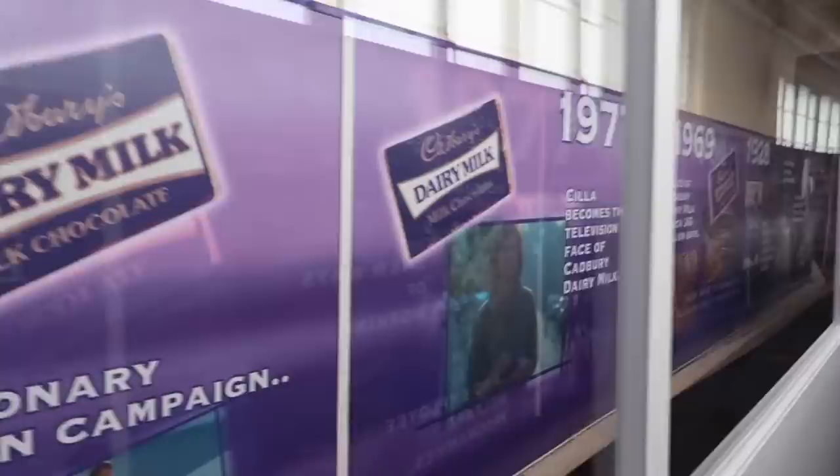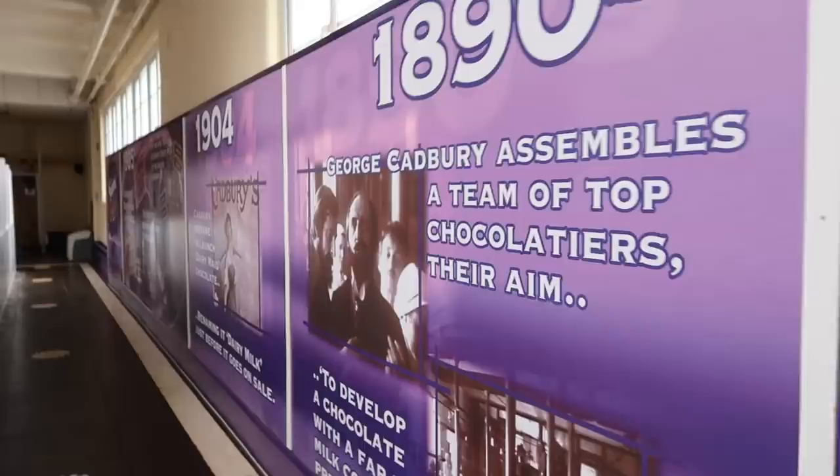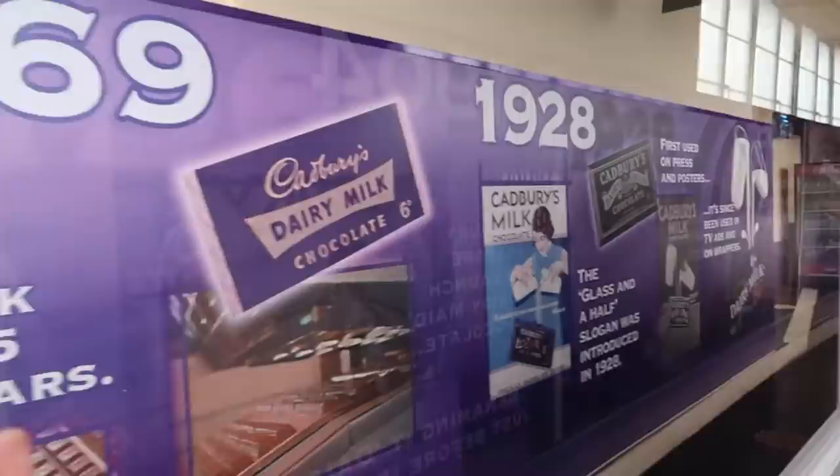We're in another room now explaining the manufacturing process of each individual Cadbury product. We've seen the Roses behind us, we've got the Buttons, Cadbury Cream Eggs — which are next. This is what they call the time tunnel, and it gives you an idea of all the products and significant points in the Cadbury timeline. They've also got screens up in between visitors so you're not too close to people.